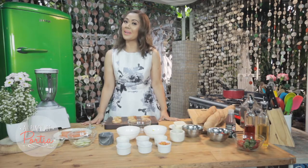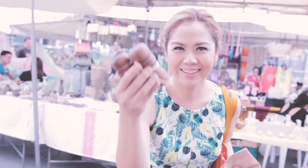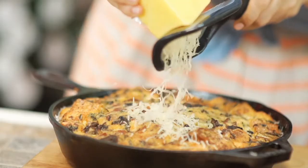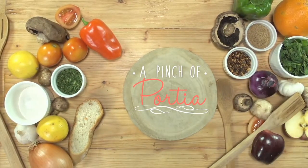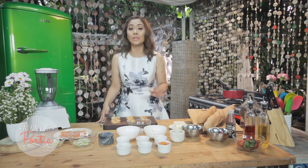Hello everyone and welcome to my kitchen. Welcome to A Pinch of Portia. There's nothing like a perfectly crisp toast to get you up in the morning — that and a good cup of coffee. I like my toast extra special because it's the first thing that you eat in the morning.